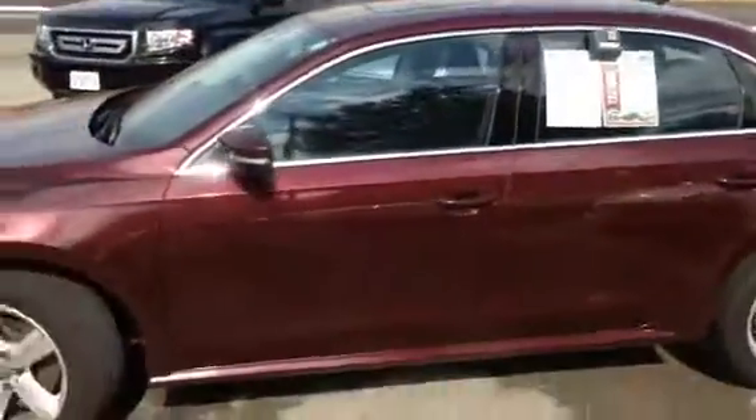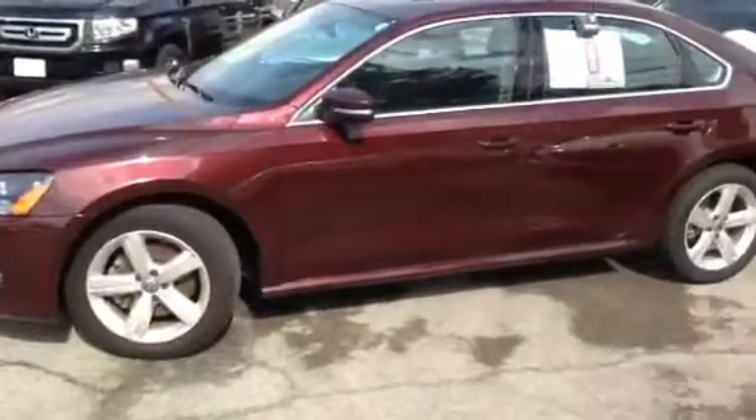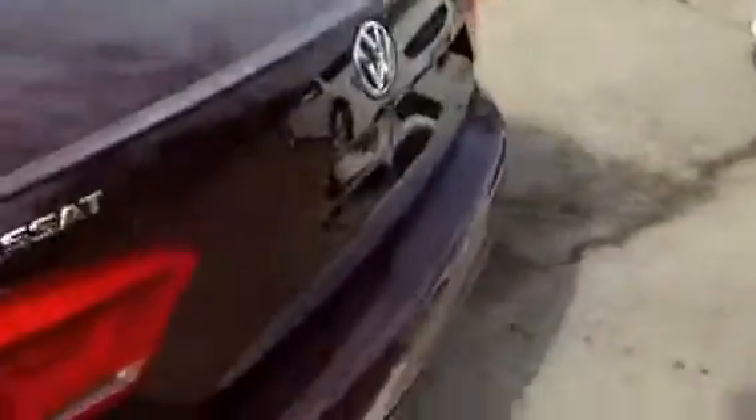Step outside and give you a nice vision of the exterior of this vehicle. It's burgundy in color, has sport aluminum wheels, and a nice spoiler on the rear.